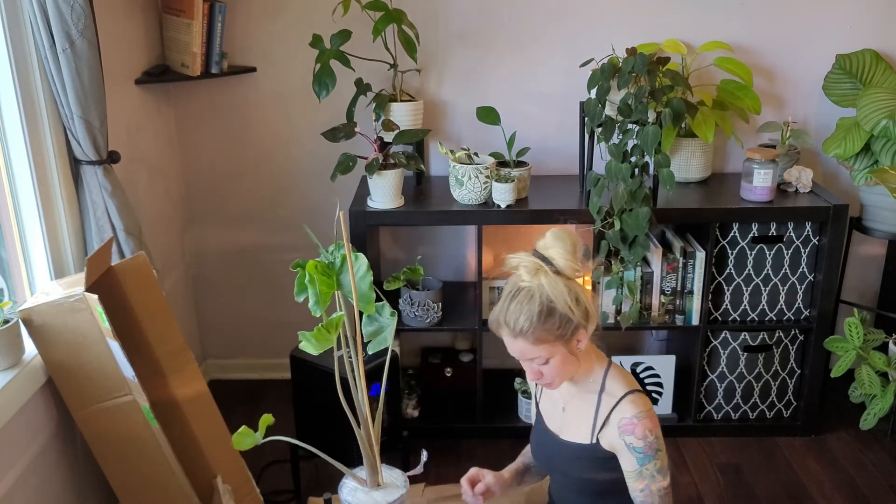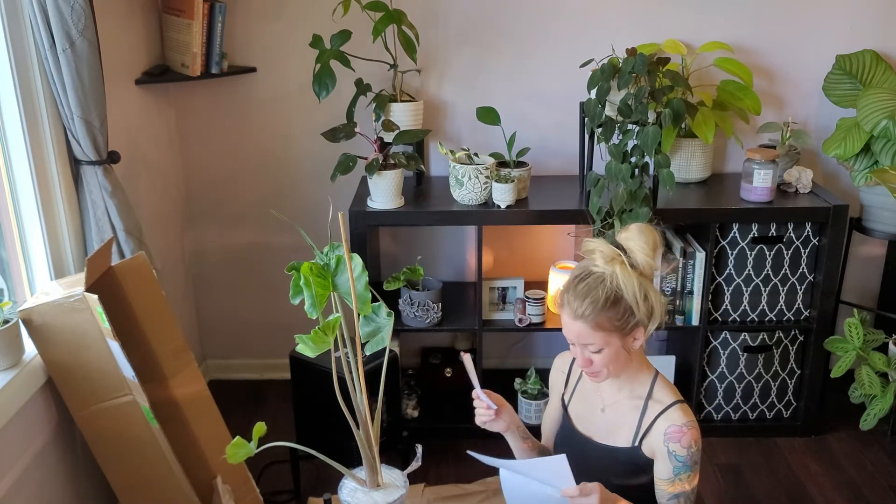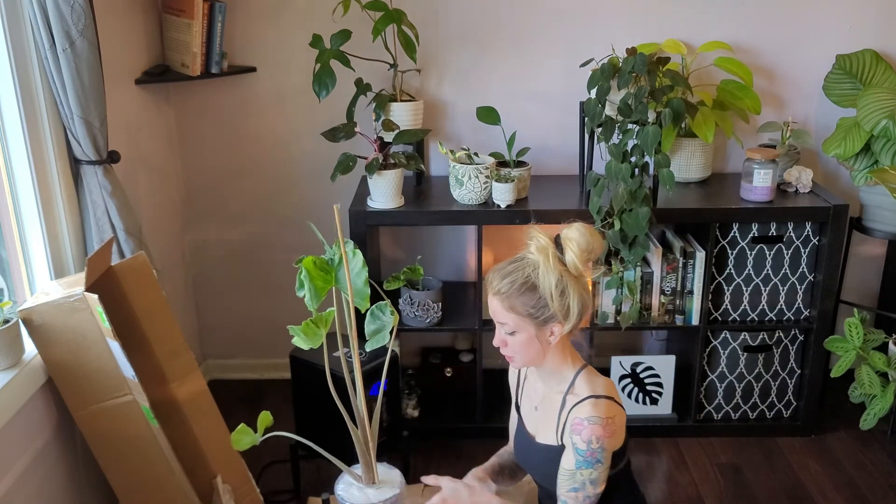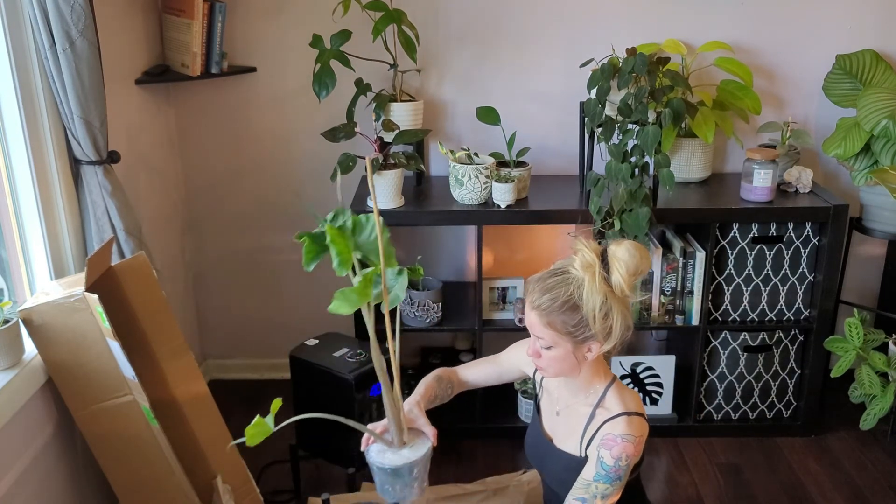She also included some care instructions and a little thank you note. I'm so excited. I'm putting this Alocasia in the west window downstairs.